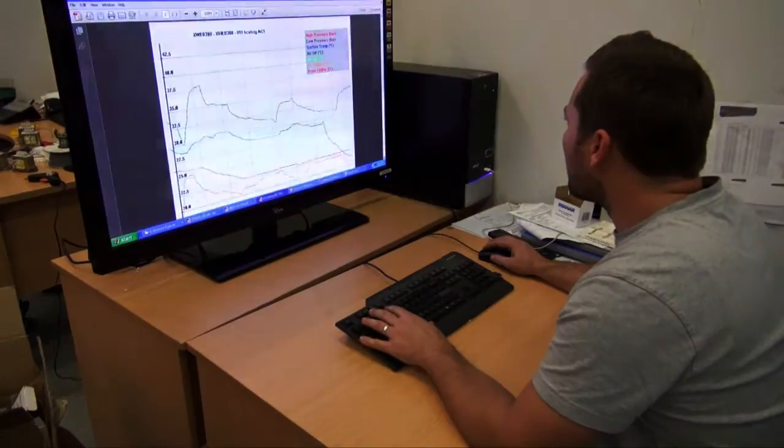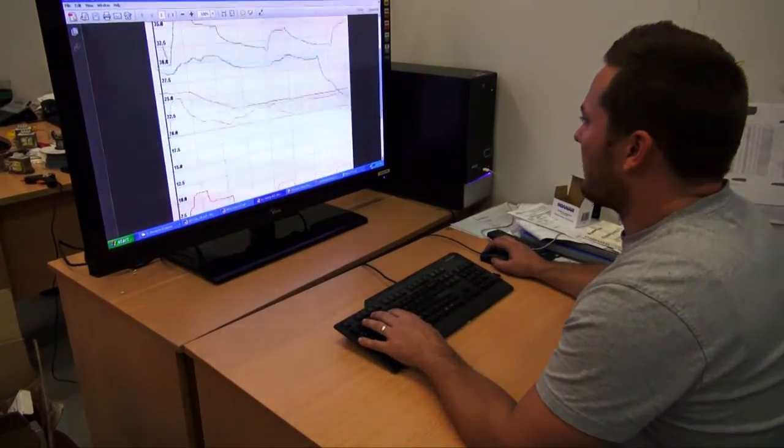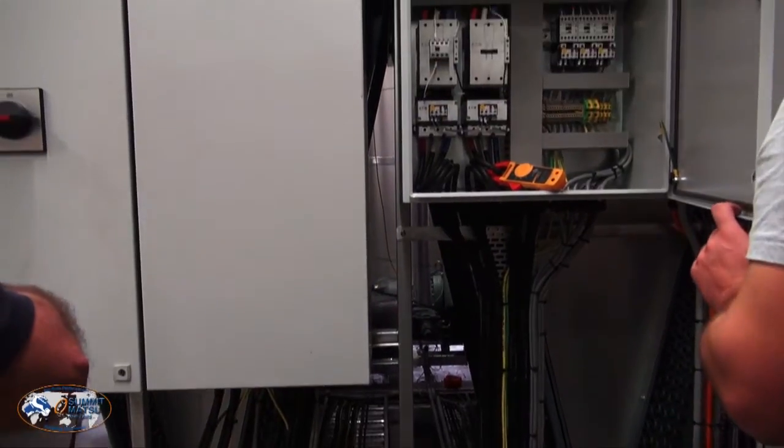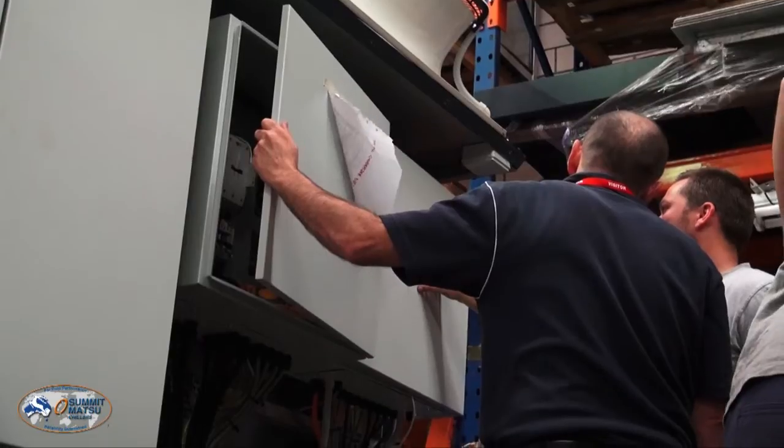The main benefits of factory acceptance tests are that the client gets to see what they're getting. They can compare the documentation that's been provided to date and sign off any key aspects that might affect their installation or ongoing operation. It also raises key points that they may not have thought about.